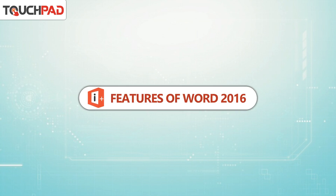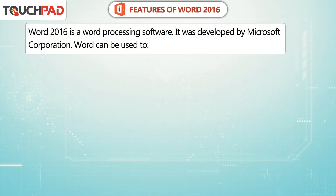Features of Word 2016. Word 2016 is a word processing software. It was developed by Microsoft Corporation.